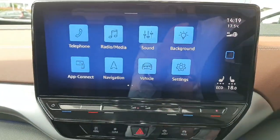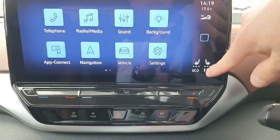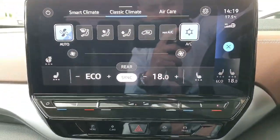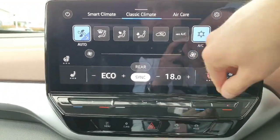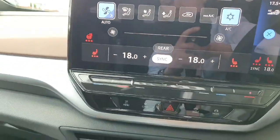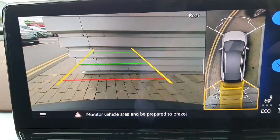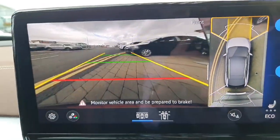There's a 12-inch infotainment screen which is upgraded in comparison to your base spec ID4s. In here you have your air conditioning menu with heated seats for the driver side and passenger side, and also your heated steering wheel as well.